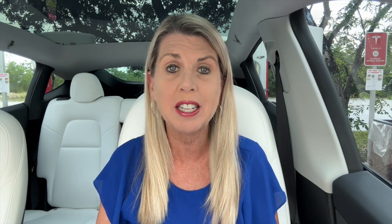Welcome back to TeslaKey, the YouTube channel where you can follow the adventures of Lucky, the 2016 Tesla Model X, and Karma, the 2024 Tesla Model Y. This video was inspired by a comment on our 150,000 mile battery health video that we recently posted for Lucky, our older high mileage Tesla Model X.